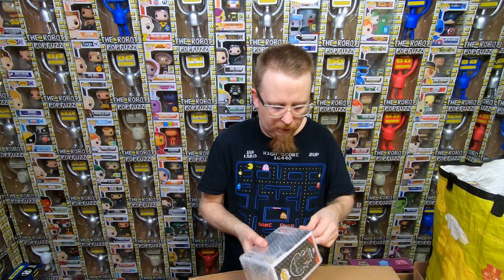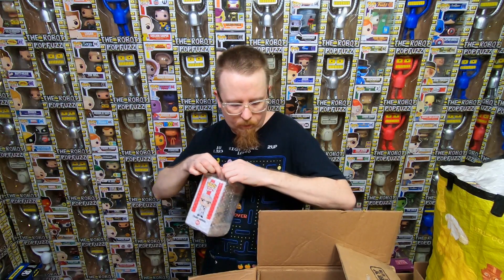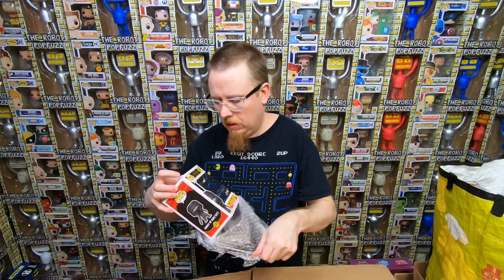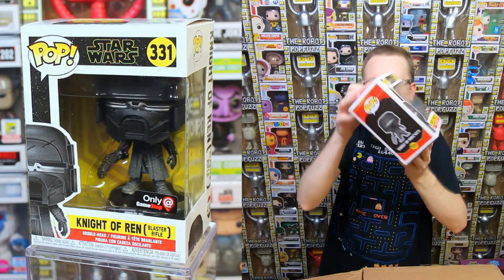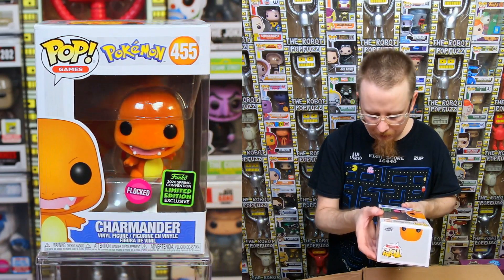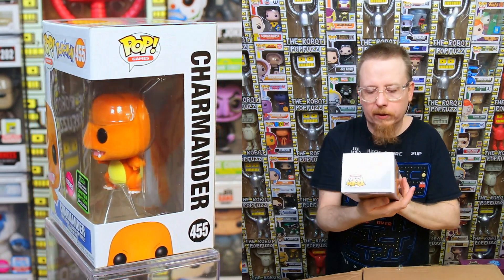We have the original Kylo Ren - I do have that one already so it'll be for sale. We have the Funko Shop exclusive Colonel Sanders - love this pop, I do have it already but I think I know someone who wants it. We have a GameStop exclusive Knight of Ren blaster rifle version from the last Star Wars movie - I don't have this one, so it's going into the collection. I love it when I can buy a collection and catch up on some of the newer stuff - it's about six months old now but it feels new to me since I haven't bought much in that time.